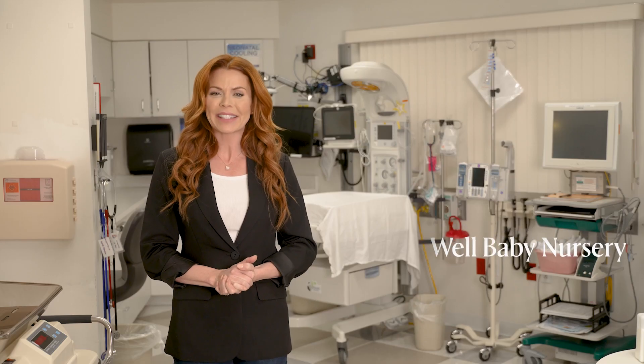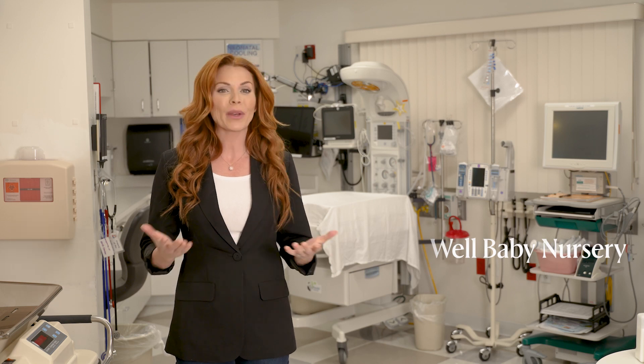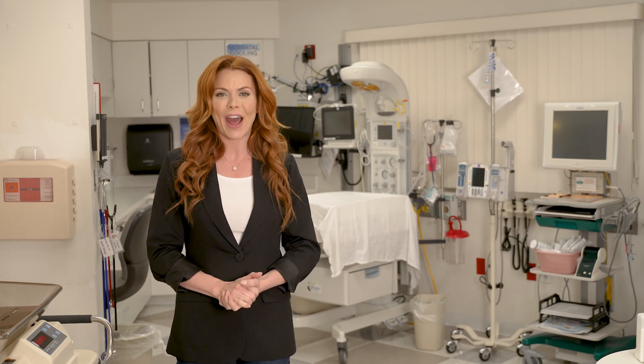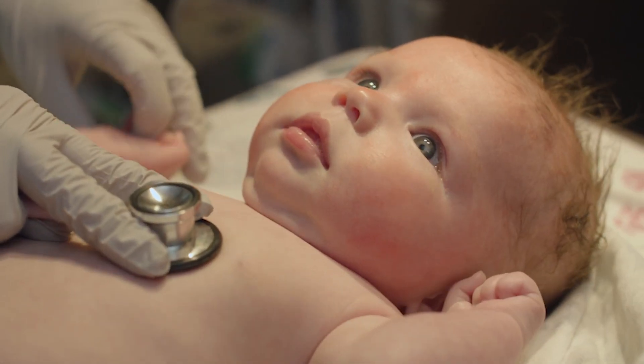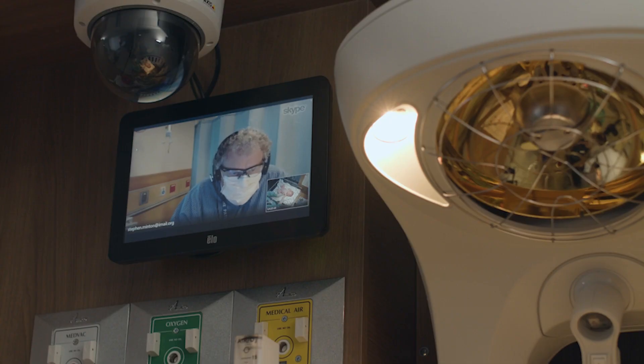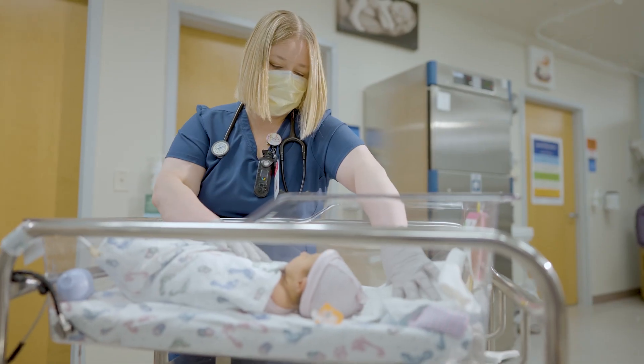You may hear this referred to as rooming in. A well-baby nursery is available if needed, and you're always welcome to come with them anytime they are out of your room. We also have access to Intermountain's NICU services via tele-NICU. Through tele-NICU, we are connected via telehealth technology with neonatologists who specialize in NICU. CASIA Regional Hospital provides care for babies who are older than 35 weeks.